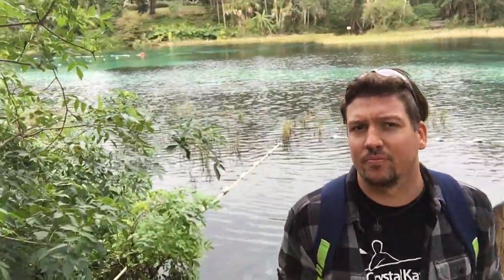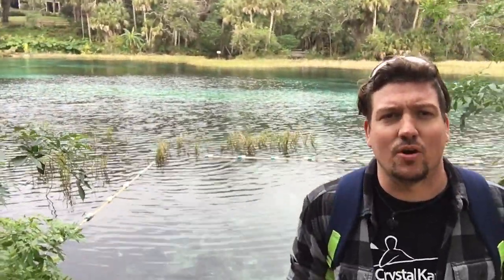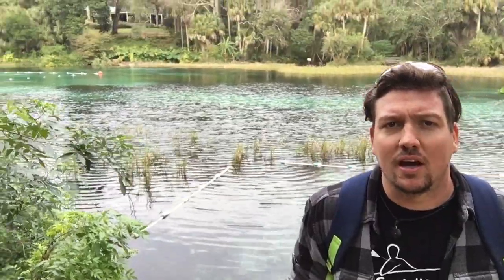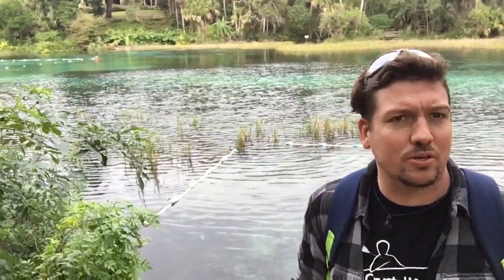I'm at Rainbow Springs — it's gorgeous here, absolutely gorgeous. I found out that I can bring my kayak out onto the water. They actually have crystal kayaks here available to rent at Rainbow Springs Park. I just talked to the guys, they're super stoked that I'm here and I'm gonna be making some videos.